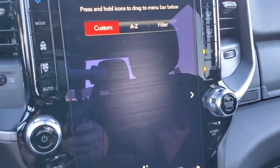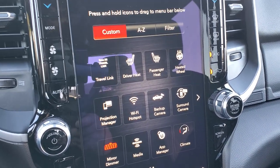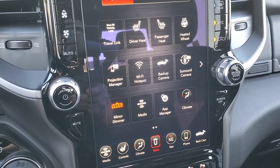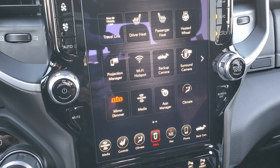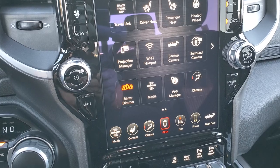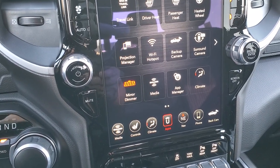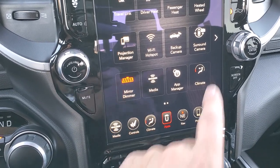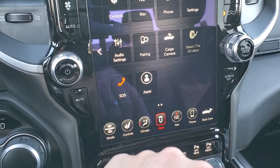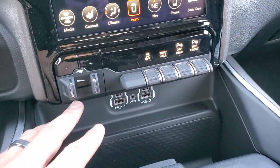You also have the Uconnect apps with the projection manager. You can project your cell phone to the screen through Android Auto or Apple CarPlay. We actually did a demo of Android Auto — there's a link to that video in the upper right. You can use a different navigation system such as Waze or Google Maps, control your phone through the screen, and you can pull up your cargo cams again. It's just a really cool radio.